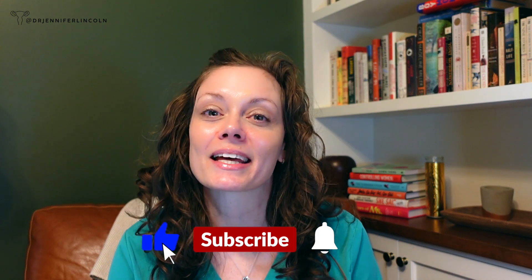Hey everyone, welcome back. I am board certified OB-GYN Dr. Jennifer Lincoln. And today we are talking about how do these forms of birth control actually keep you from getting pregnant? But before I jump into that, go ahead and like, subscribe and turn on the bell so you never miss an upload.